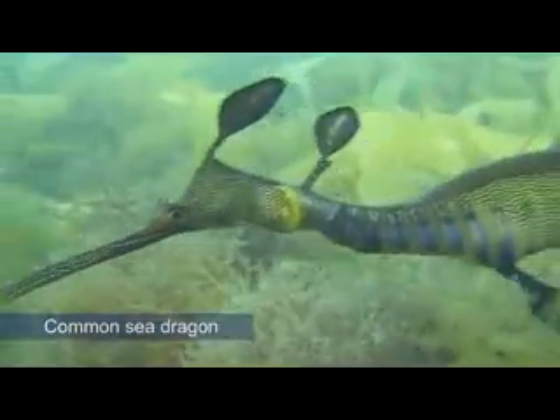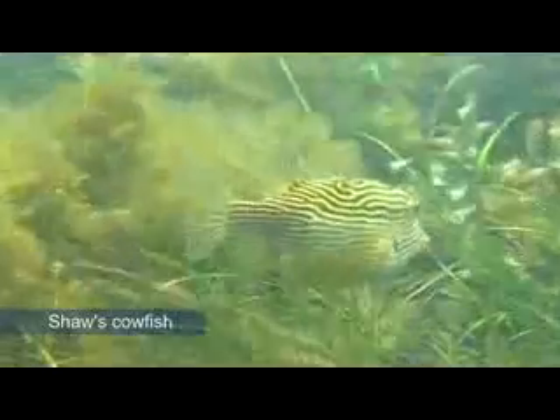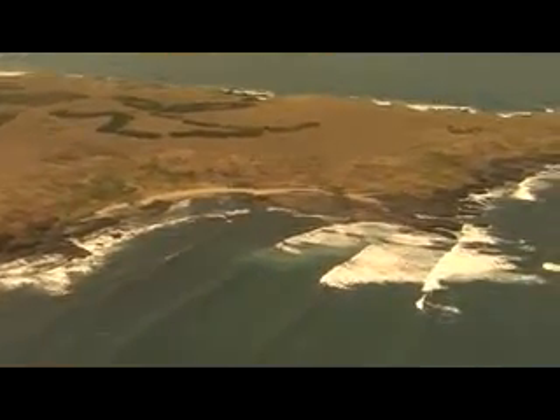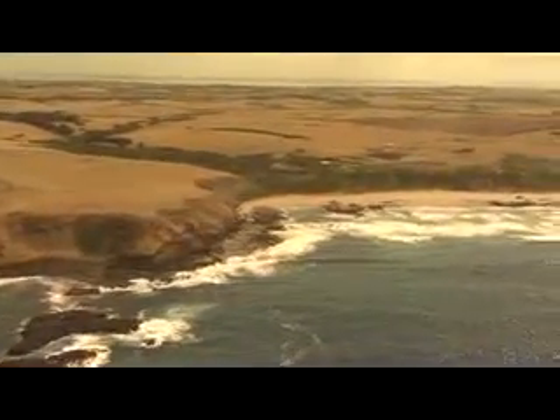It's rich with seagrass beds and sea dragons, and sheltered bays with amazing lamp shells, and all sorts of creatures are living in this great bay. There's just an amazing variety of plants and animals and birds and fish and landscapes and types of soil. We're very fortunate to have that — it's a very unique and wonderful part of Victoria.